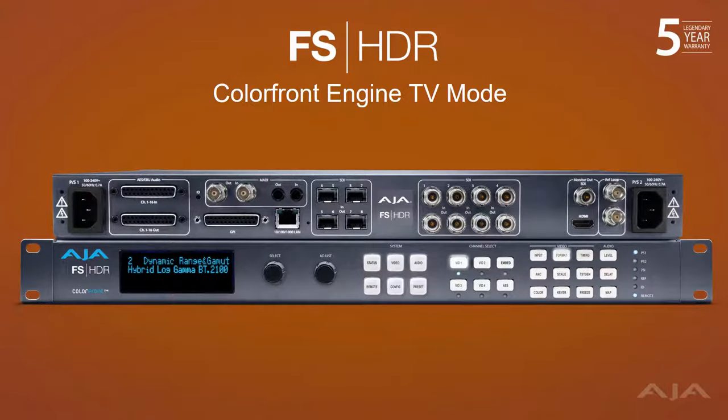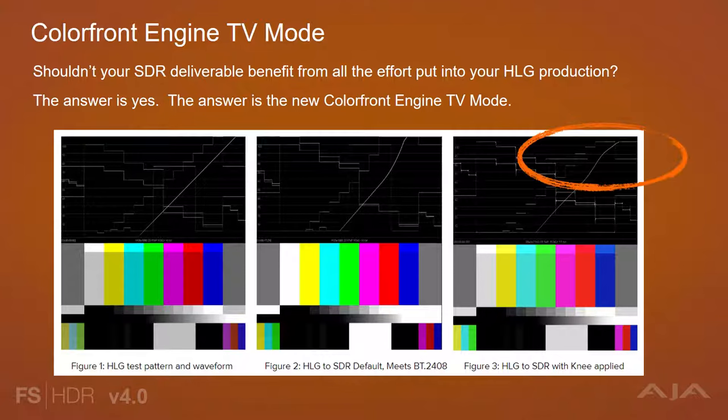Now let's take a look at the new Color Front Engine TV mode offered for free with the FS-HDR version 4.0 firmware. We understand that there's a lot of effort put in to produce a show in HDR, only to have a small percentage of viewers actually see it. This means that your SDR deliverable is extremely important for the larger viewing audience. Shouldn't your SDR deliverable benefit from all the effort put into your HDR production? The answer is yes — the answer is the new Color Front Engine TV mode.